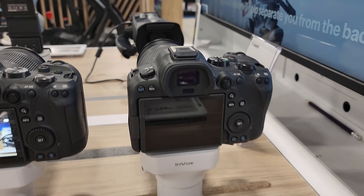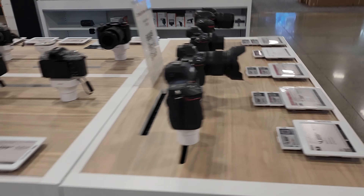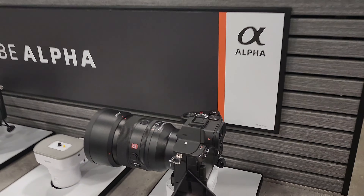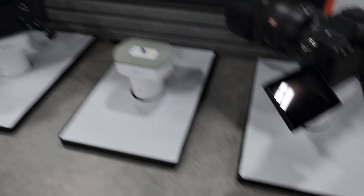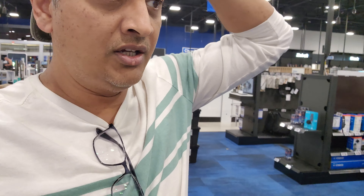Now I have two cameras in mind. One is the Canon 5D Mark II — I'm thinking about this one. The price is expensive, but it offers more. Then there's the Sony Alpha Series — this is Sony's latest and greatest, the 7R5. The price is crazy. Now I will choose which one, because they have no lens included at this price — you have to buy the lens separately.